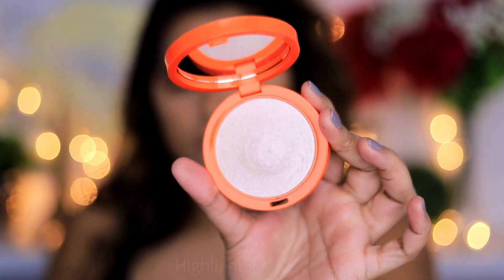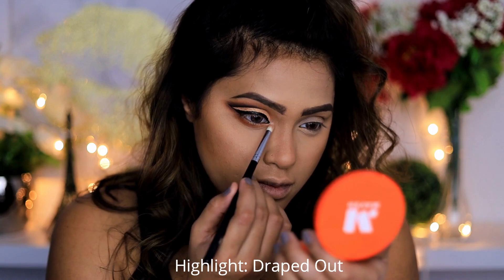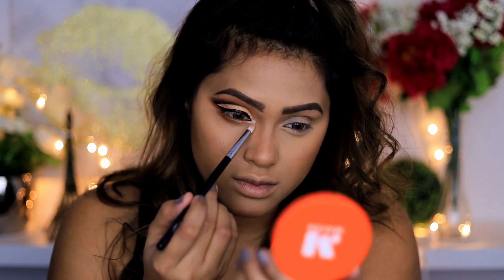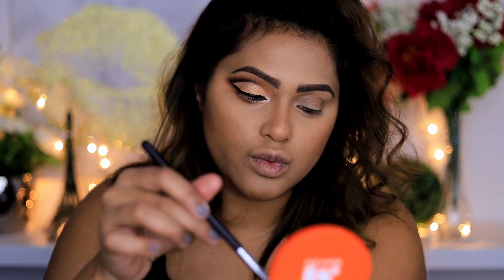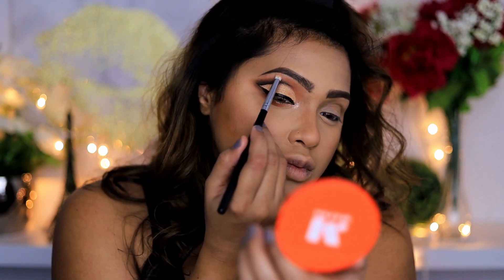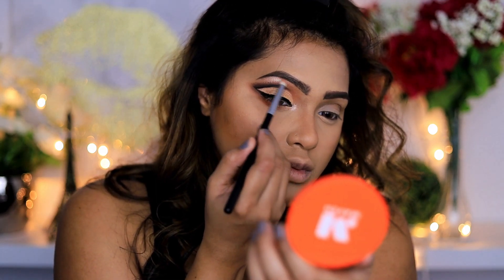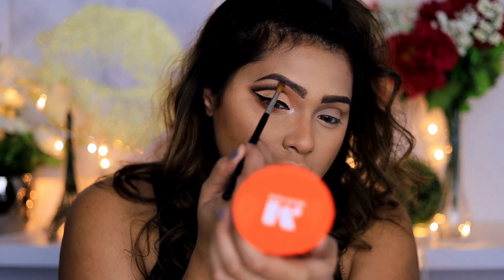I'm going to take the highlighter called Draped Out, which is a champagne-silverish tone. I apply that on the inner corners and on my brow bone — it is super duper shiny. Blending it out makes everything look more blended and seamless.